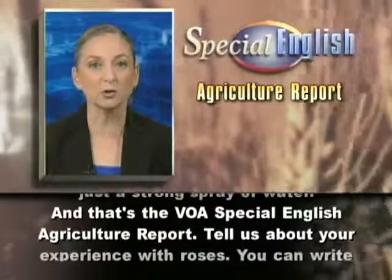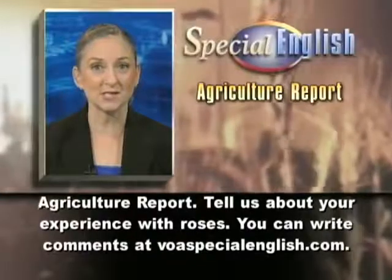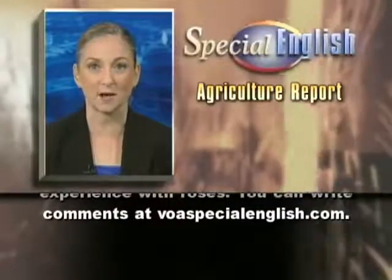And that's the VOA Special English Agriculture Report. Tell us about your experience with roses. You can write comments at voaspecialenglish.com.